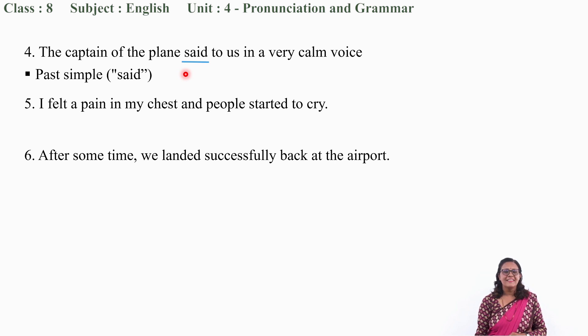Yes, you are right. Let us move to question number 5: 'I felt a pain in my chest and people started to cry.' The verbs are 'felt' and 'started.' Both are past forms — 'felt' is the past form of 'feel' and 'started' is the past form of 'start.' So the tense of this sentence is past simple.